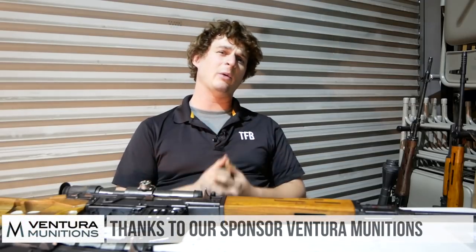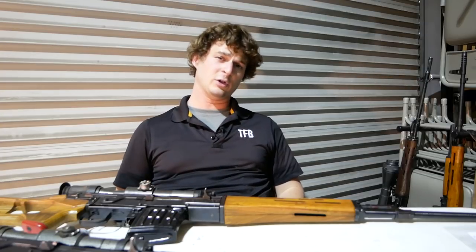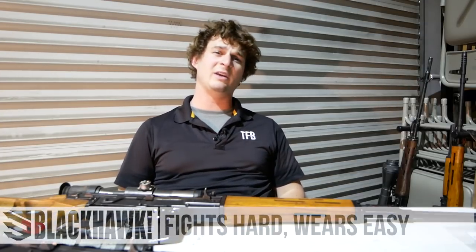Hey guys, welcome to another episode on the show. Thank you for coming on. I really want to thank Venture Munitions — they help us a lot with keeping these channels going, with getting ammunition for the live fire segments. Thank you very much, Venture Munitions — go check them out. They're based in Vegas.